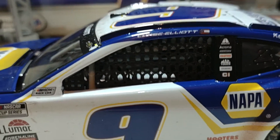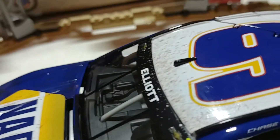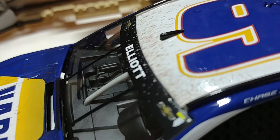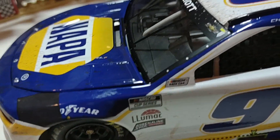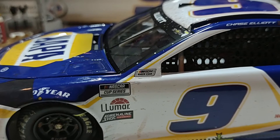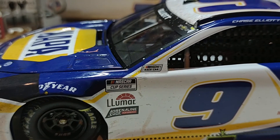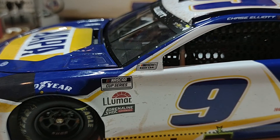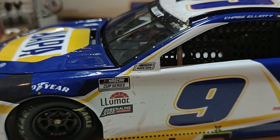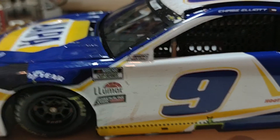We have Chase's name up on the name rail with the Georgia state flag. There's also some dirt that got plastered up here — remember, these guys actually did race on dirt, and it was dry dirt, so it kicked up and some actually set in and stuck on the car.